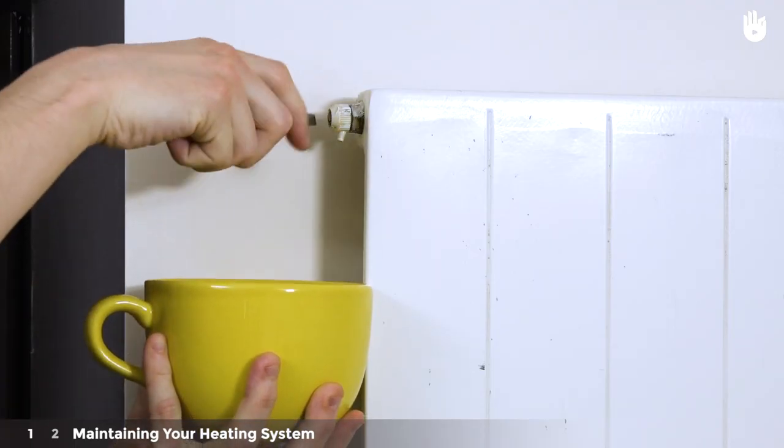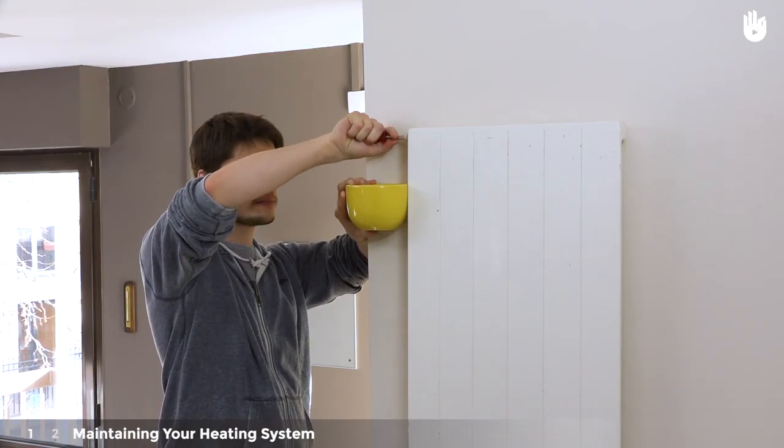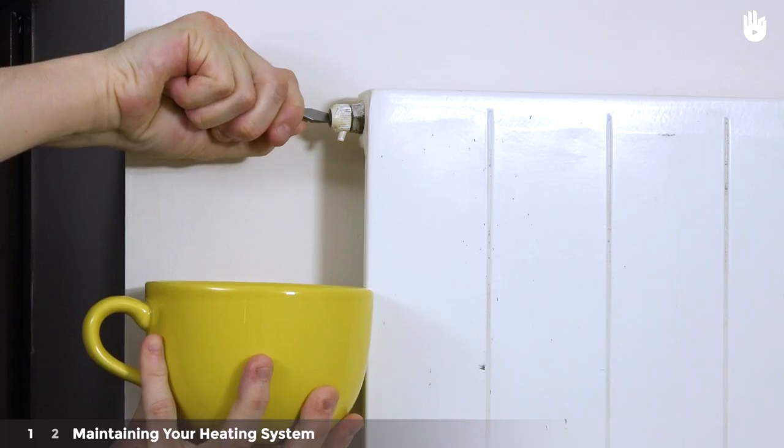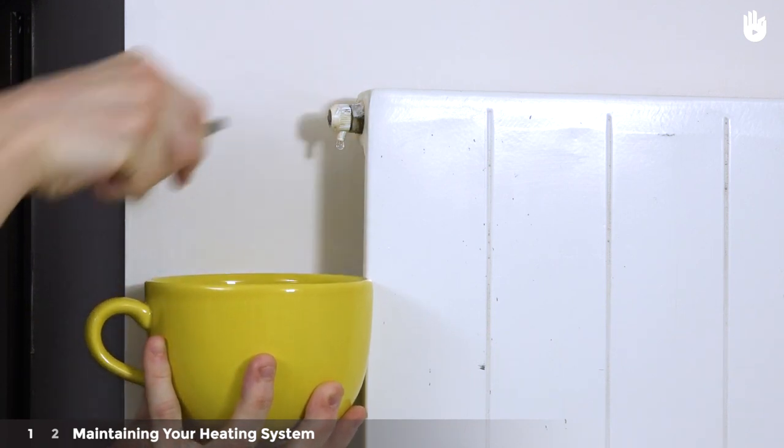To bleed your radiator, put a container beneath the bleed valve. Loosen the bleed valve with a pair of pliers or a screwdriver so that the air can escape. When the water starts draining, you can close it up again. Your radiator has been bled.